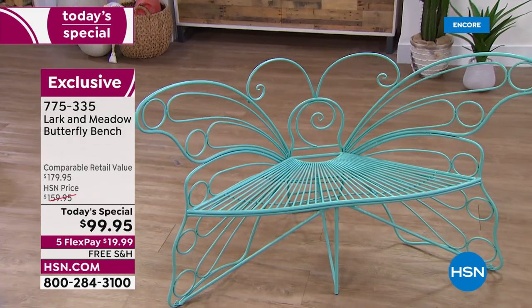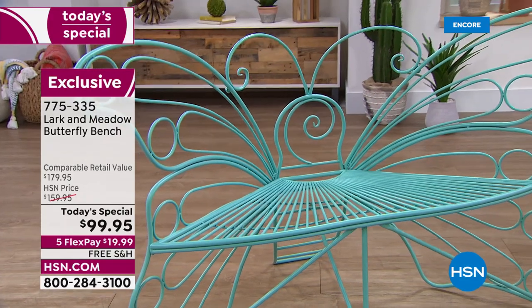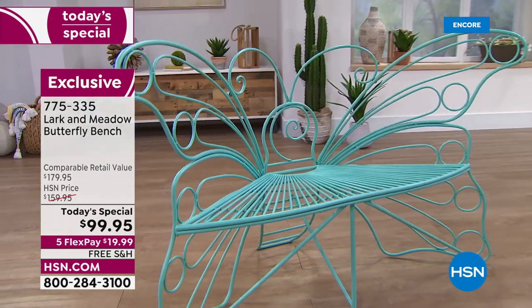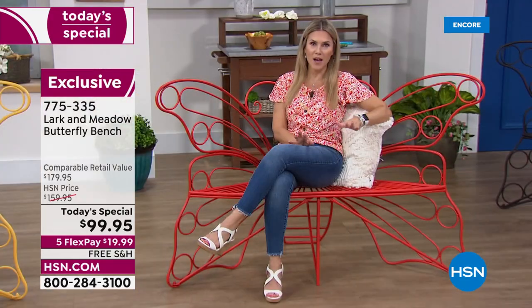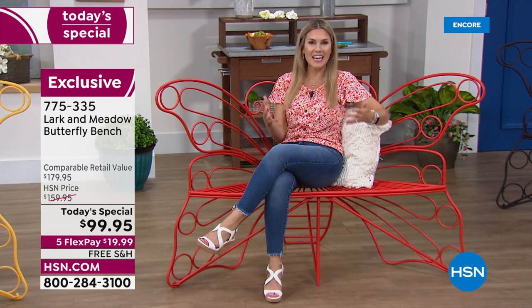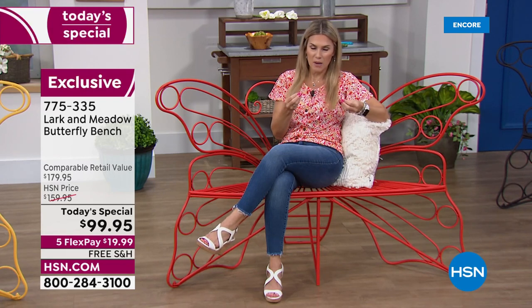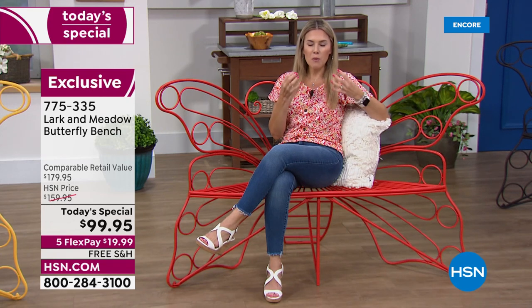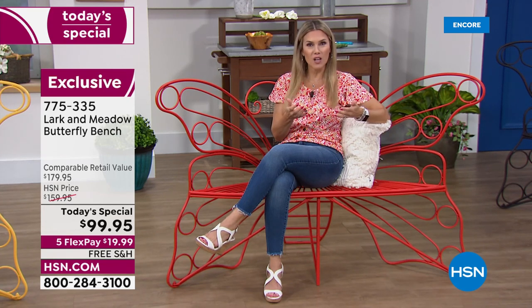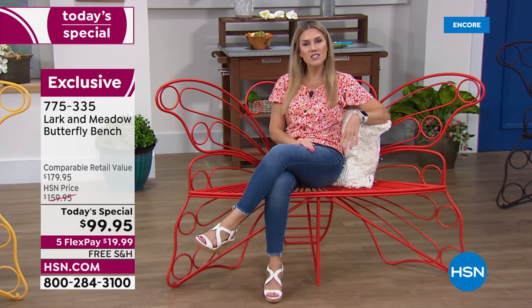This is a year-round piece. It's not something you're only bringing out for that special occasion — the backyard wedding, that brunch, that graduation, that celebration. No, you're going to enjoy this day in and day out, season after season. Growing up, whenever I would go to my grandmother's house there was always a signature item I remembered. Maybe you just love to sit outside and watch the birds, watch the hummingbirds.